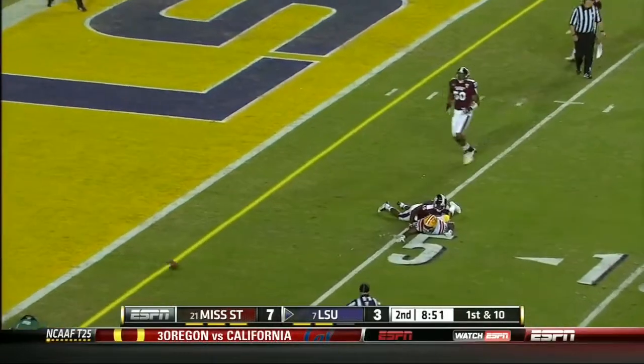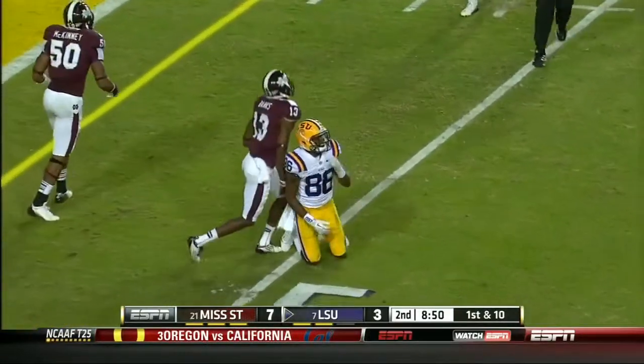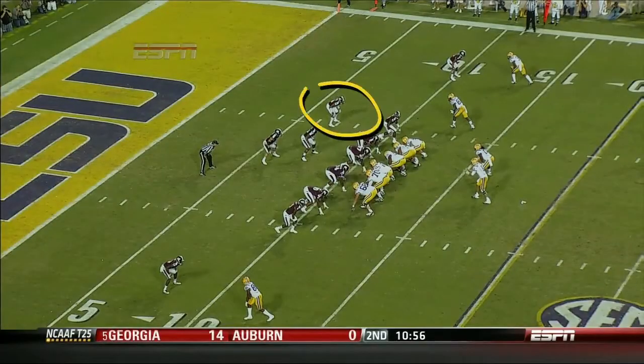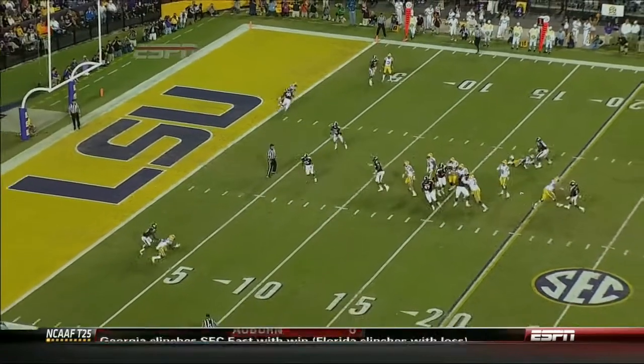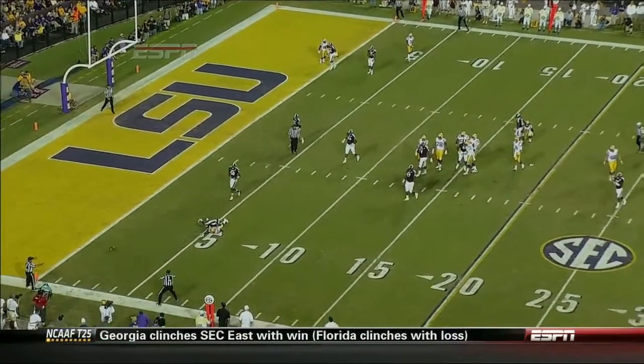Landry backs up in for the shotgun, throws — might have been deflected en route, but it's incomplete at the 5. Look how far inside this defender is — Landry's going to go to the corner. There's nobody there that's going to stop that throw.